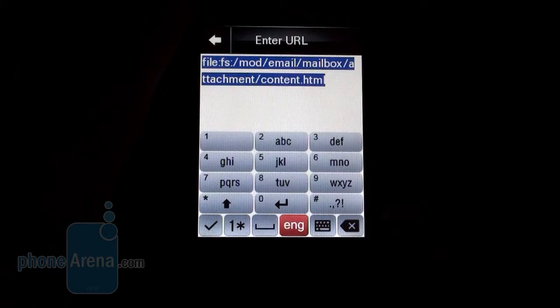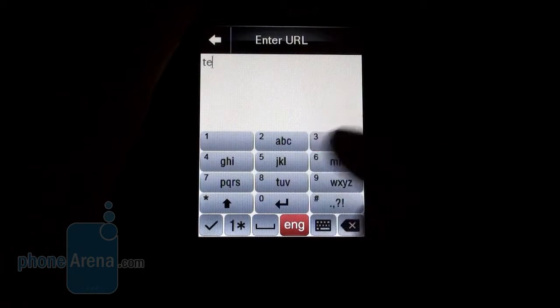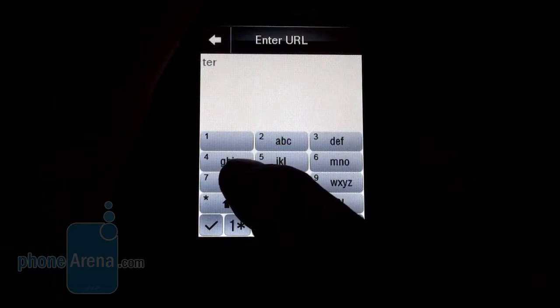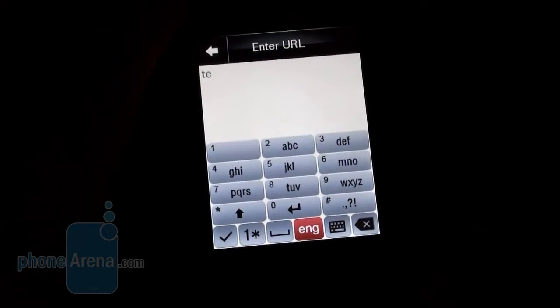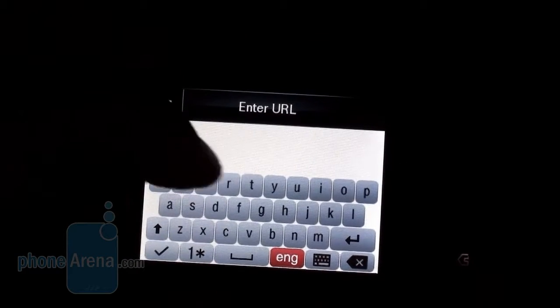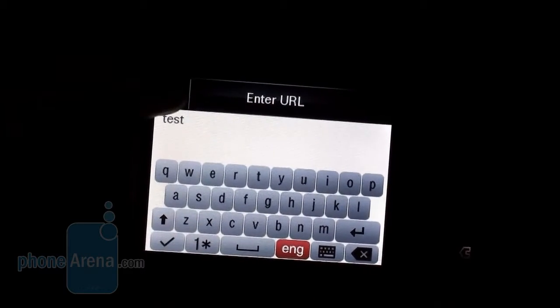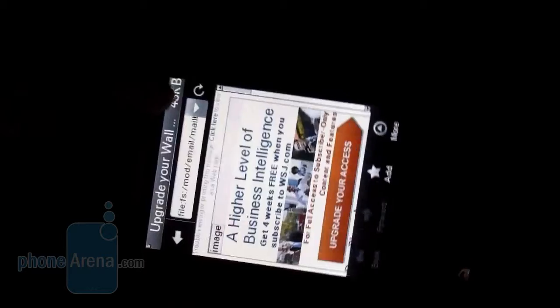The main downside we found with the phone is the virtual keyboard. Here in portrait mode it's fairly usable because the keys are fairly large, but in landscape mode, which is supposed to be more comfortable, the keys are too cramped on the screen. It's just not comfortable to type on this 2.8 inch display.